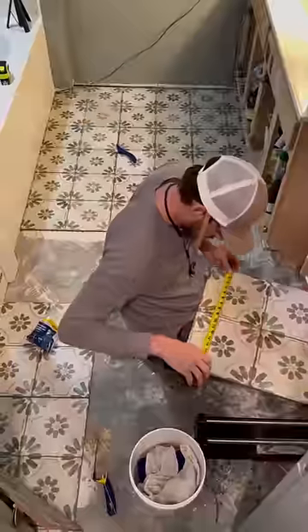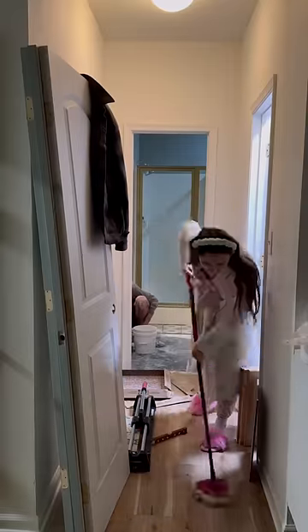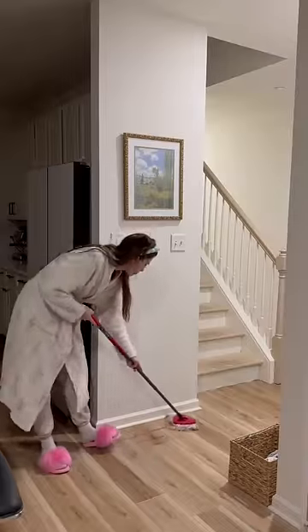Around 1am, Ty started cutting out the last few pieces of tile for the bathroom and we were all pretty tired, but I could also start to see the vision and tell that it was all coming together and I was so stinking excited. So while Tyler was placing the final piece, I mopped up all of the mortar off the floor to get ready for another busy day tomorrow.